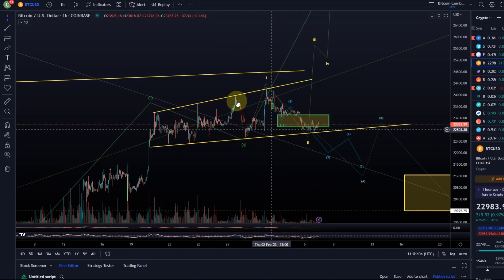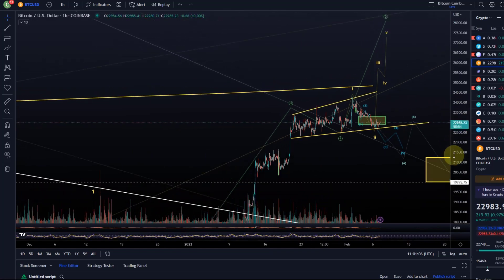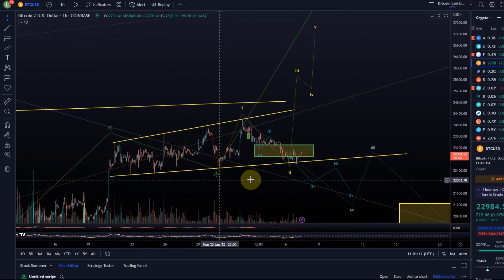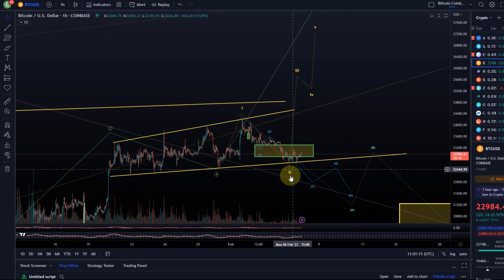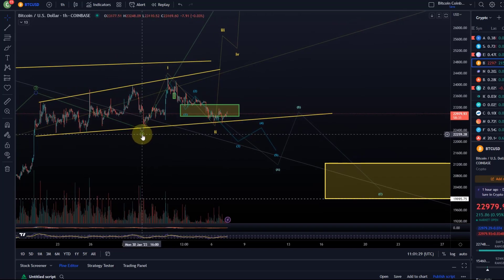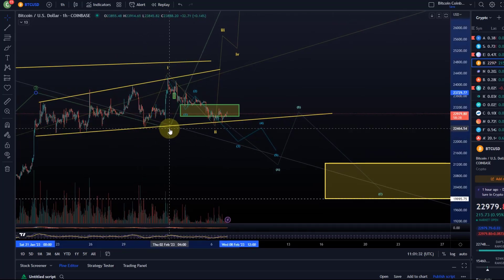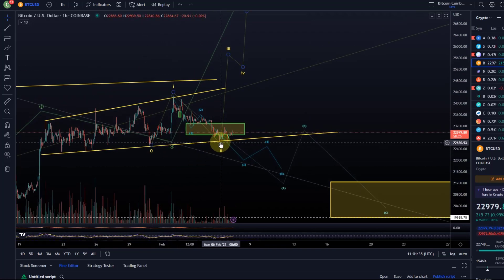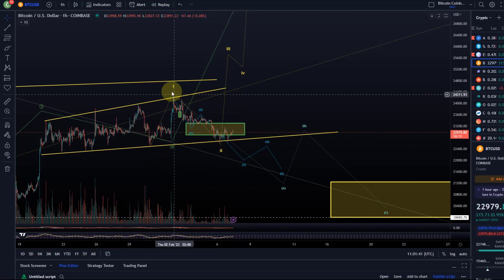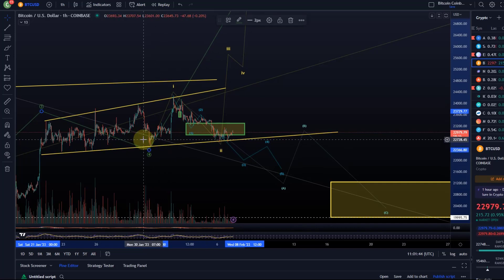I won't look at the wider structure in this video — we did that extensively yesterday. What I'd like to talk about is the possibilities for this sideways wave structure, the key support levels, and what happens if we drop below the 22.5k level, which is the wave 4 low from January 30th. I did have wave 4 as a possibility before. These were the two possibilities, but it can't be the first one anymore because this move down is too strong — it basically retraced more than 100% of wave 1.